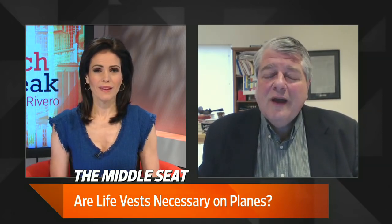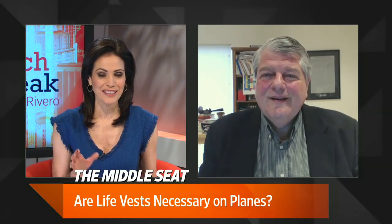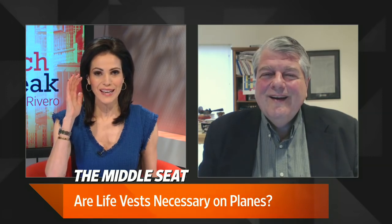A life vest on commercial airlines has never saved a life. So what about those seat cushions? We all know your seat cushion can be used as a flotation device — that phrase is ingrained into our brains. Do the seat cushions prove useful?